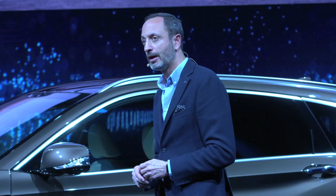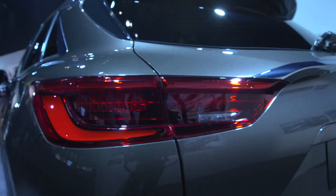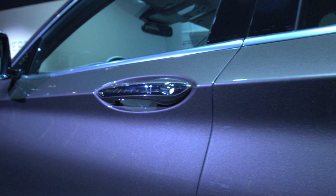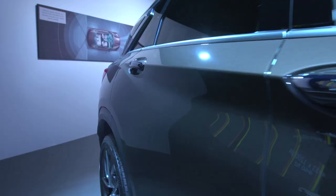Making the new QX50 from every viewpoint an unmistakable Infinity. The precise shoulder line running all the way from the rear through to the clamshell hood not only visually extends the car but also provides a definitive sense of presence.